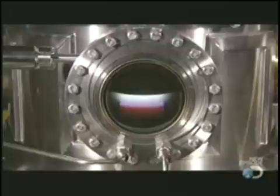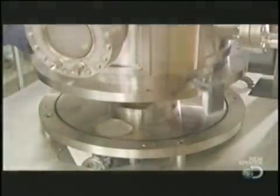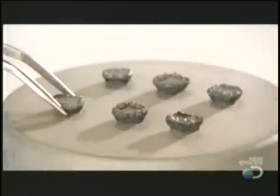Pumps inject hydrogen and methane gas, and the machine heats them to thousands of degrees at just the right pressure. The gases form a plasma, which rains onto the diamond wafers and causes them to grow. After just two weeks, the diamond slivers have grown into stones at least ten times the original size.